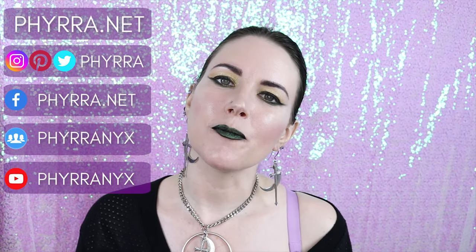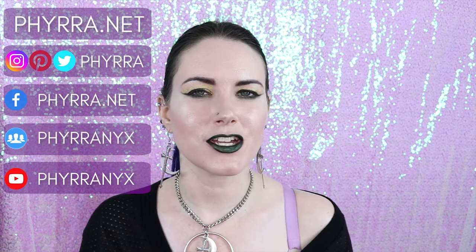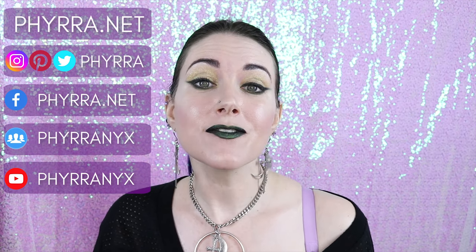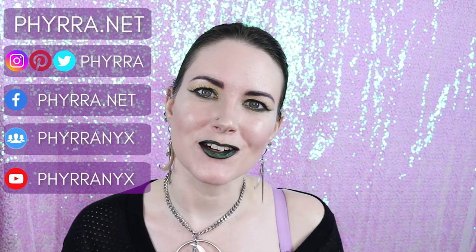Hey friends, it's Courtney. Welcome back to my channel, Fira, where we talk about all things cruelty-free beauty, gothic fashion, and lifestyle. If that's stuff you're interested in, go ahead and click that subscribe button so we can talk about things we love together.